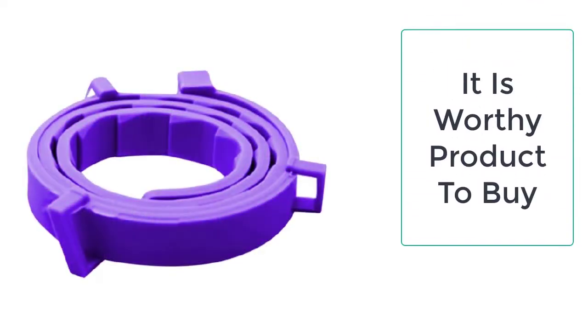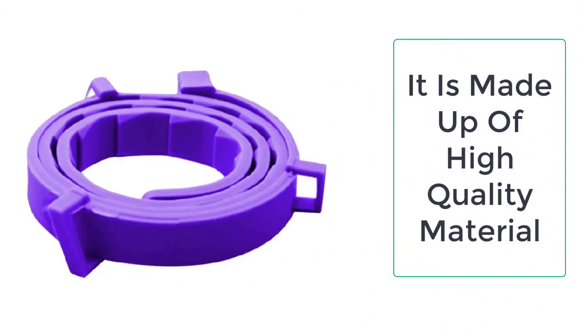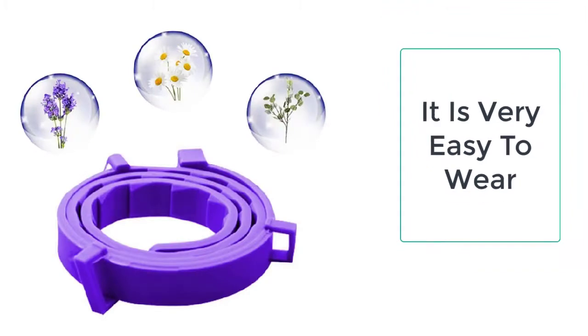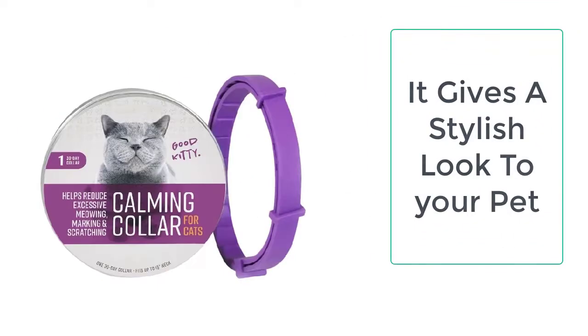The cat calming collar is a must-have for all cats as it distinguishes the cat from the stray cats, which ultimately helps the cat to stay safe and protected. For instance, if your cat does not wear any collar, when the cat goes out, it might be possible that the cat may get mistaken as a stray cat, and the finder sends them to the animal shelter.